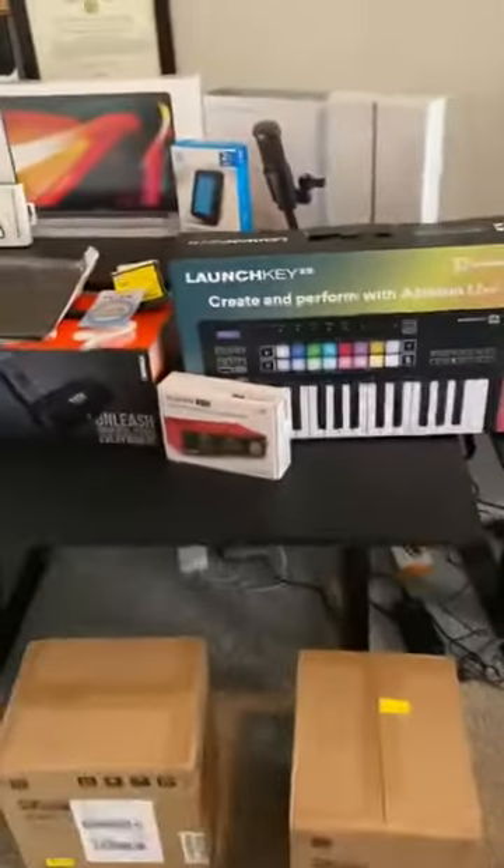So anyone who's looking to attend LA Film School for music production, that's what you get in the tech kit. Thank you.